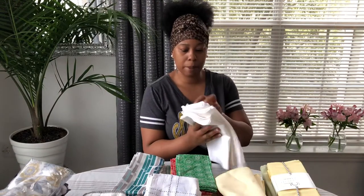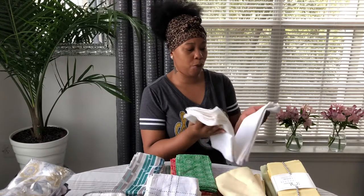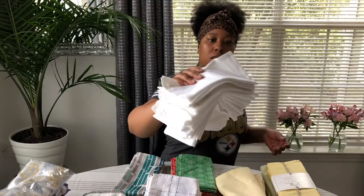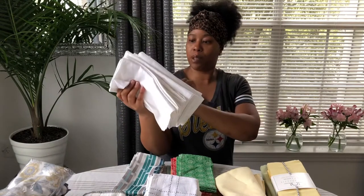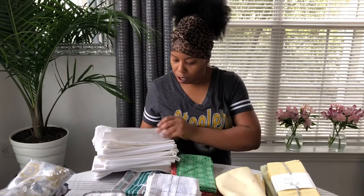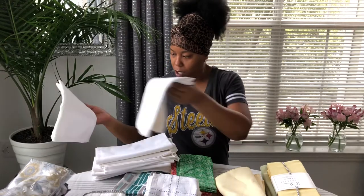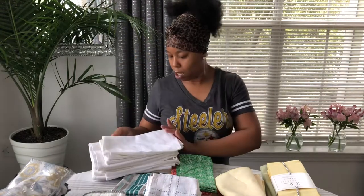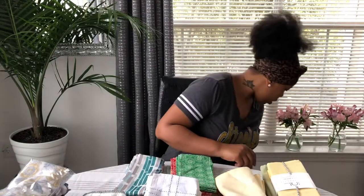Here are some more napkins — I wonder how many; maybe it was a 14-pack. This is from Pier One. One of them has a stain on it — there's no way it's going to look as white as the others. So I'm going to wash these separately — just put those in the washing machine by itself.